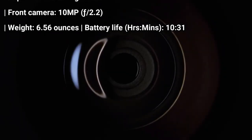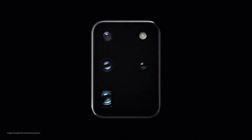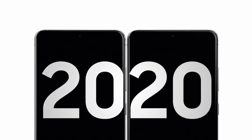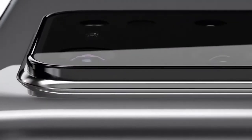The only features missing compared to the higher-end Galaxy S20 Ultra are a 108MP camera and more powerful Space Zoom — trade-offs most people will be willing to make to save $200 by opting for the $1,199 Galaxy S20 Plus. That's especially true since the Galaxy S20 Plus boasts some pretty impressive cameras in its own right.